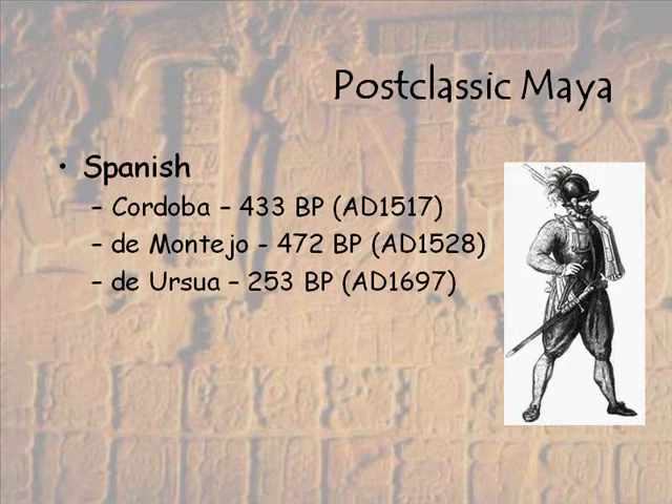At the time of the Spanish arrival, we still have quite a few Maya living in these small polities. The first of the conquistadors to arrive was Cordoba, in 433 BP, or AD 1517. He could not defeat the Maya and was run out. It's not until 1528 that de Montejo returns and successfully defeats many of the Yucatec Maya. But the last Mayan stronghold is in the Peten region of Guatemala, in Lake Peten Itza. There were nobles from Chichen Itza who had fled to the area and built a smaller city on an island, which is where the town of Flores is now in Guatemala. It helped to isolate and protect them, but eventually they did fall in 1697.